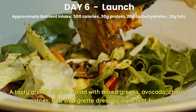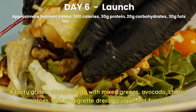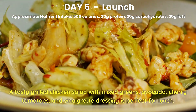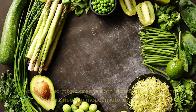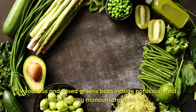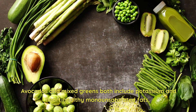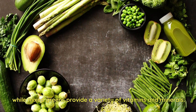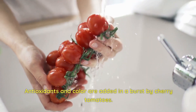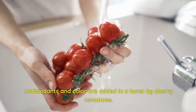Day 6 Lunch. A tasty grilled chicken salad with mixed greens, avocado, cherry tomatoes, and vinaigrette dressing is perfect for lunch. Avocados include potassium and heart-healthy monounsaturated fats, while mixed greens provide a variety of vitamins and minerals. Antioxidants and color are added in a burst by cherry tomatoes.